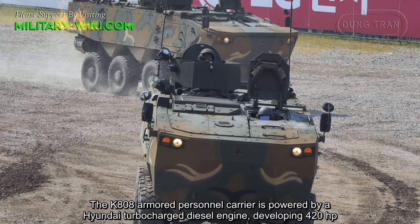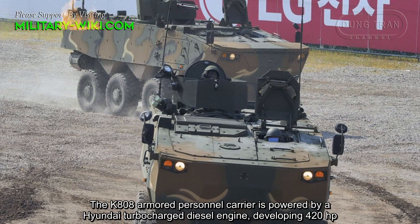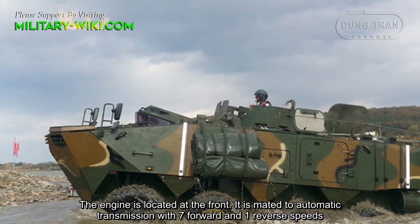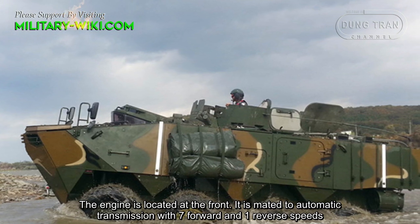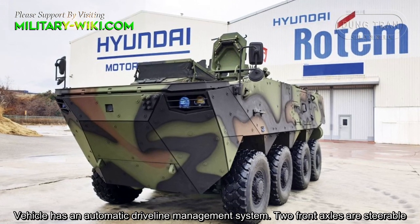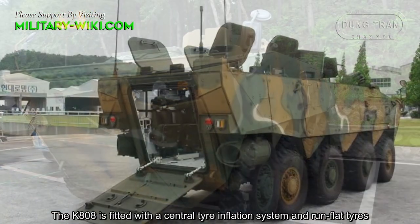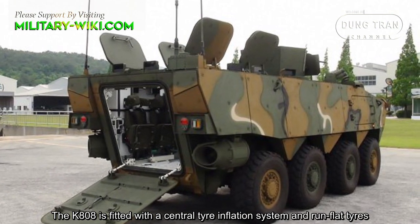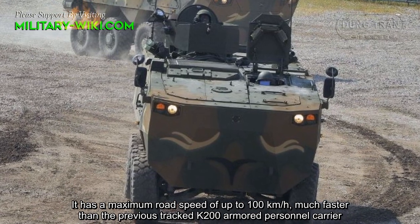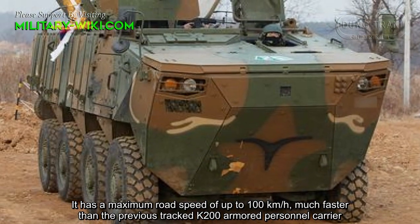The K808 armored personnel carrier is powered by a Hyundai turbocharged diesel engine developing 420 horsepower. The engine is located at the front, mated to an automatic transmission with 7 forward and 1 reverse speeds. The vehicle has an automatic driveline management system, and the 2 front axles are steerable. The K808 is fitted with a central tire inflation system and run-flat tires, giving it a maximum speed of up to 100 kilometers per hour, much faster than the previous tracked K200 armored personnel carrier.